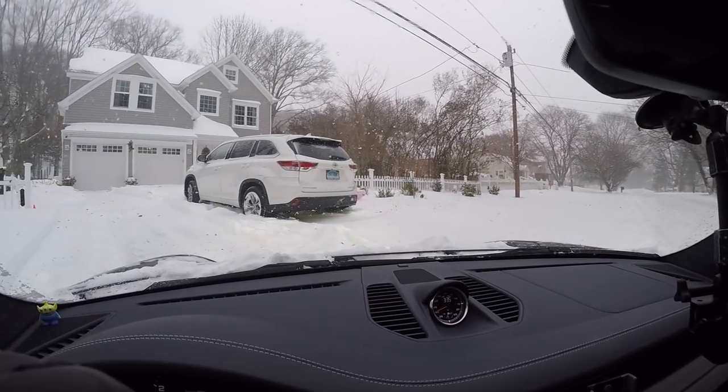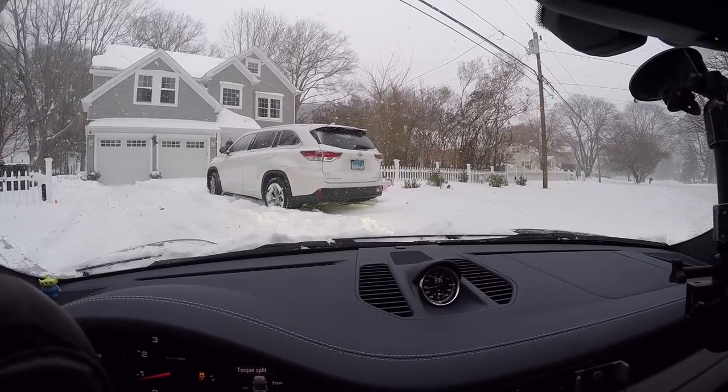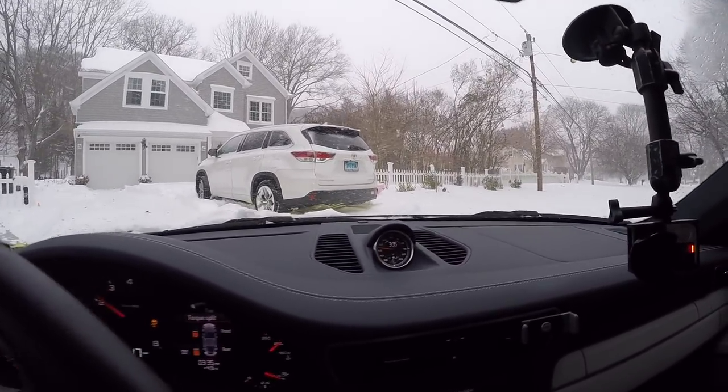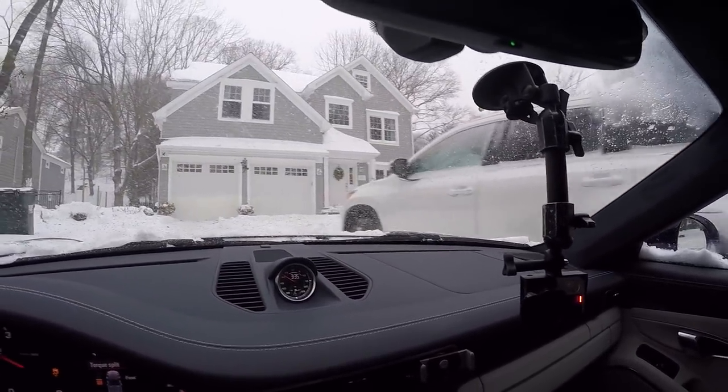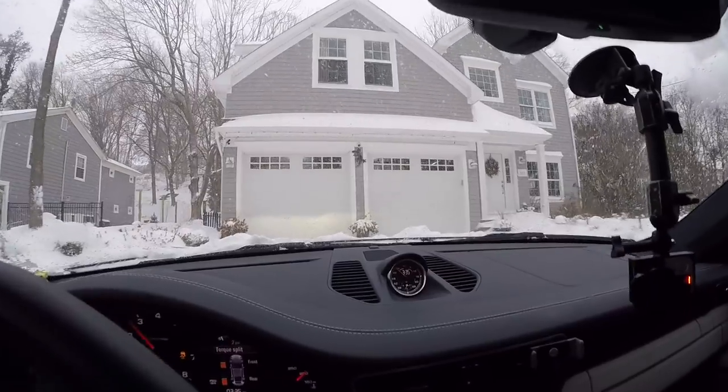There's a Toyota I've been driving the last few days and it got stuck straight away in the snow because it's got all-weather tires on it. So yes, the all-wheel drive Toyota Highlander couldn't cope with this snow, but the Porsche 911s had no problem.